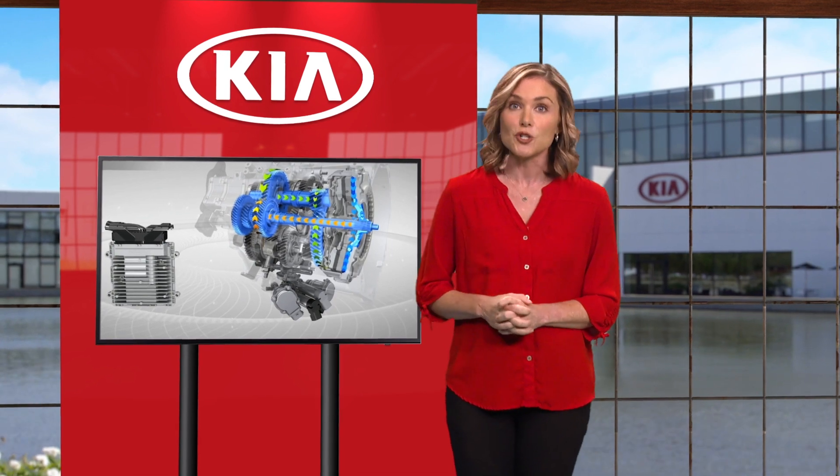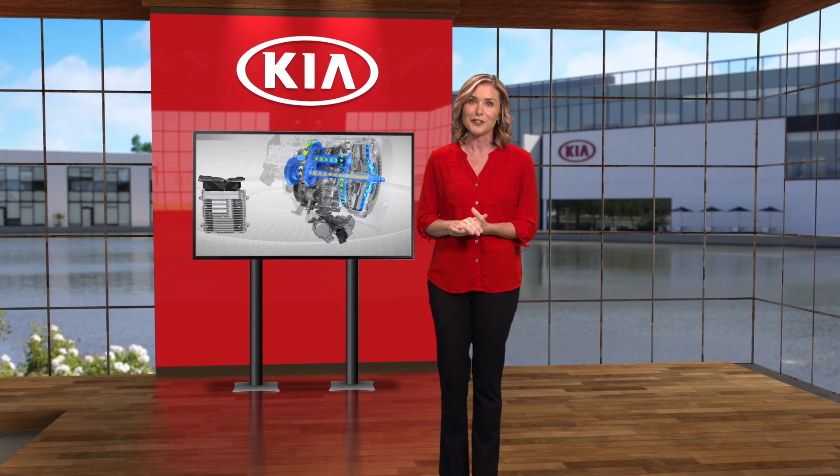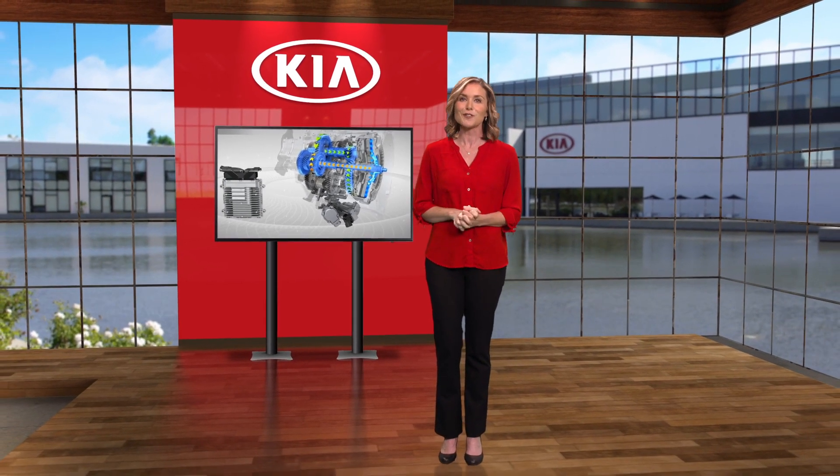For additional information on the dual clutch transmission, please refer to your owner's manual, the features and functions guide for your vehicle, or the Kia Features and Functions videos YouTube channel.